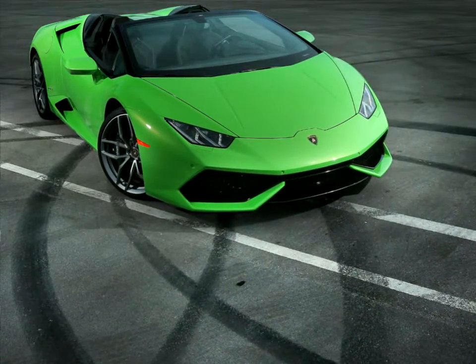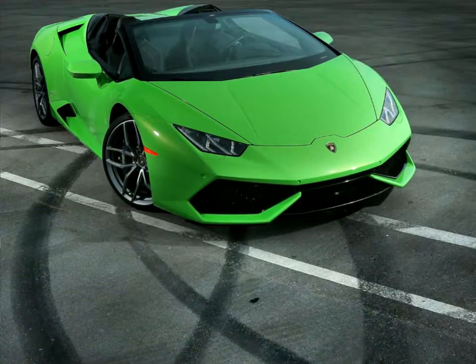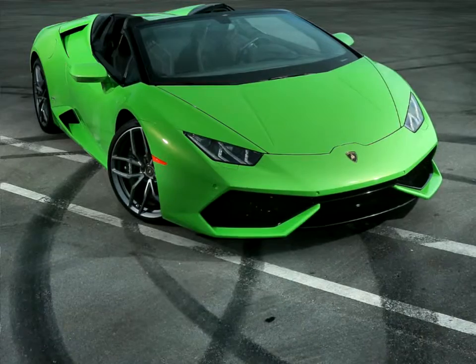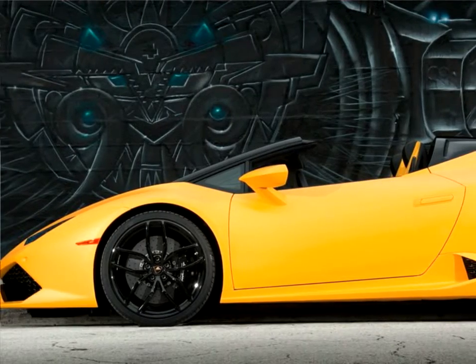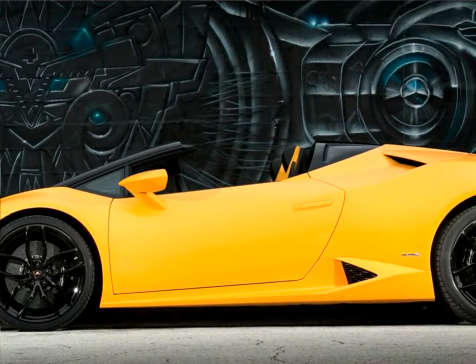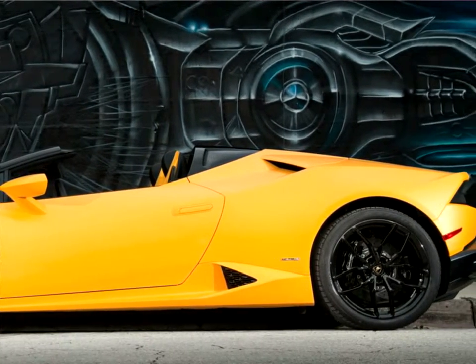The Lamborghini Huracan Spyder LP610-4 — the 610 denoting the horsepower and the 4 referring to all-wheel drive — is built to uncompromising quality in a state-of-the-art production facility at the Automobili Lamborghini headquarters in Sant'Agata Bolognese. Customer deliveries begin in Spring 2016 at a price of €186,450 plus taxes.